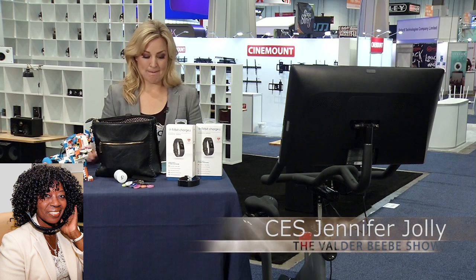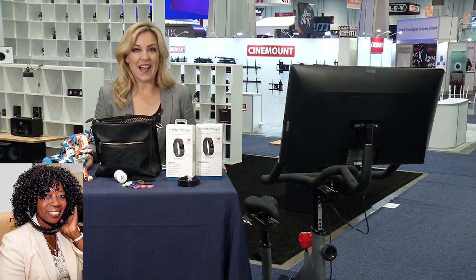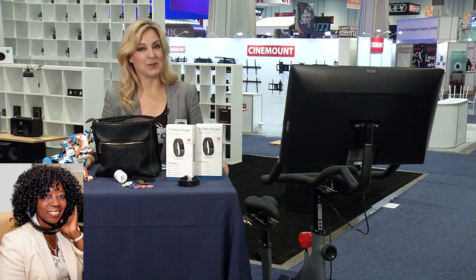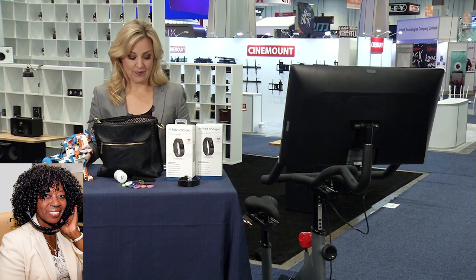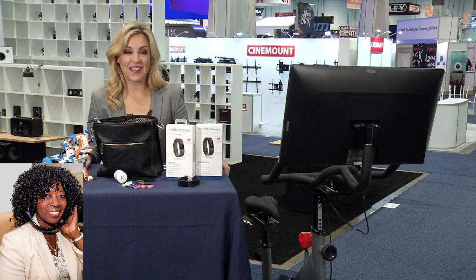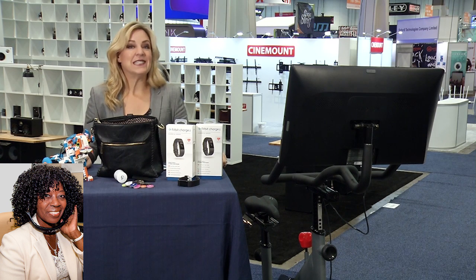Valder, how are you? It's Jen Jolly in Las Vegas. Happy New Year, Jen. You're probably having a great time in Las Vegas at the CES show. I'm having a second Christmas for sure. Let's talk about it — my audience is excited. Tell us some of the trends at this year's CES show.